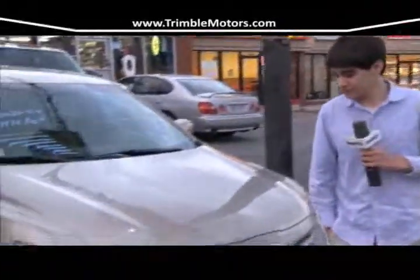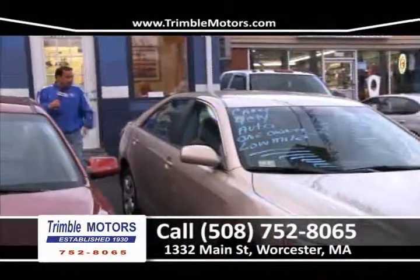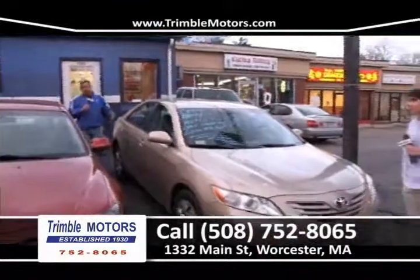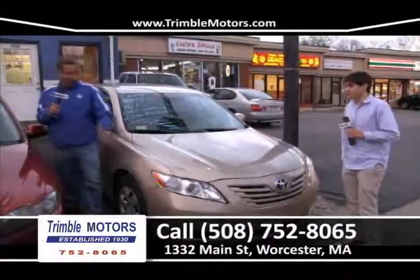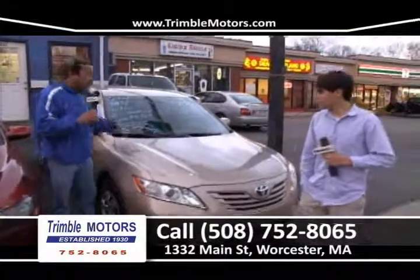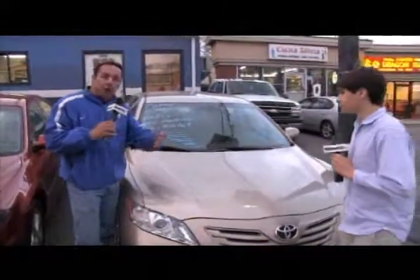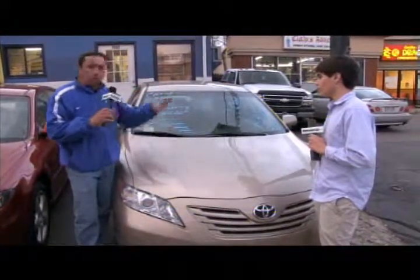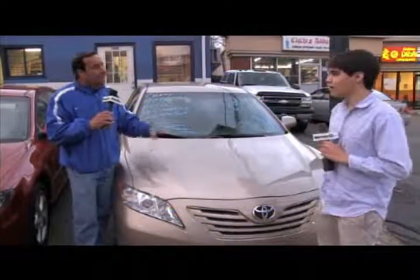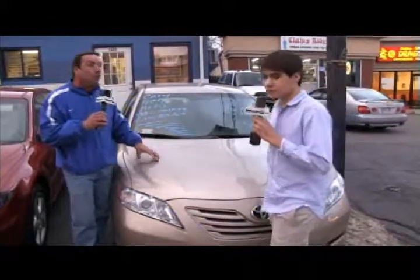Up first this week we have a beautiful Toyota Camry — four-cylinder, low miles, full power, LE trim, one-owner car, clean Carfax, going to get 30 miles to the gallon, front-wheel drive, maintenance free. We're going to get you in this car for under a couple hundred dollars a month, short term, great interest rates. Give us a call: 752-8065 or view all this inventory at TrimbleMotors.com.